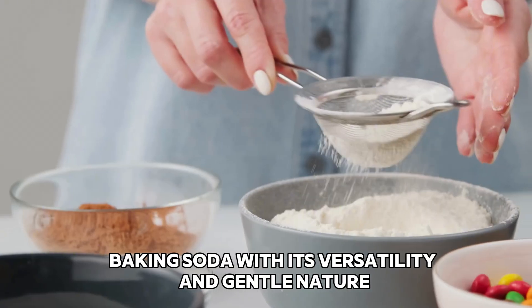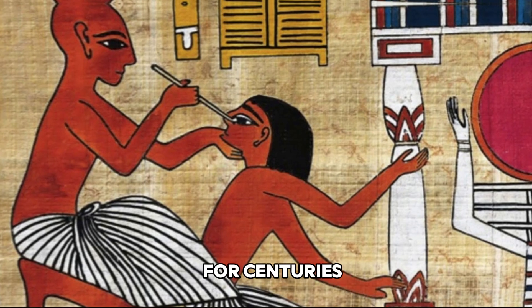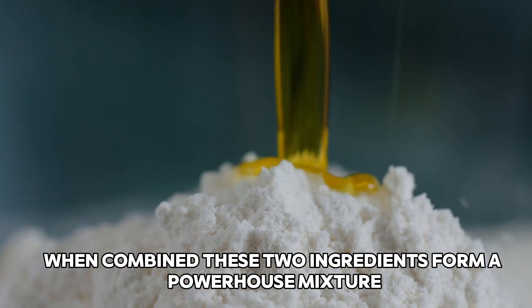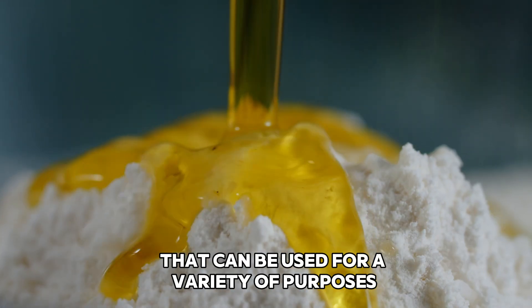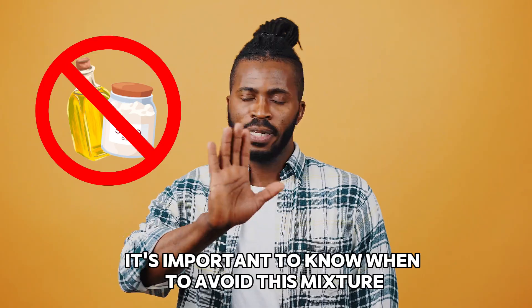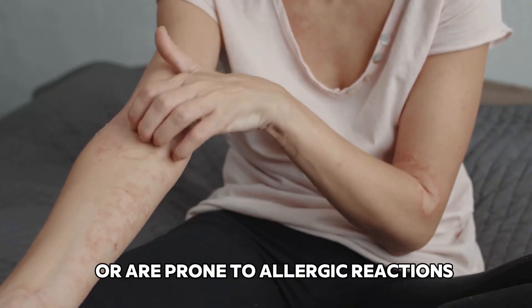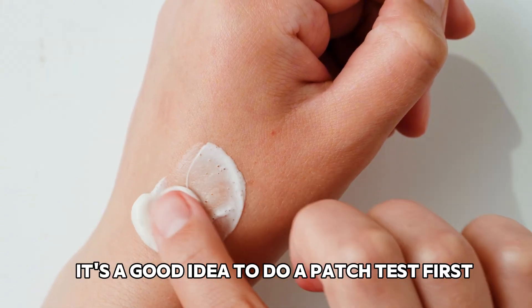Baking soda, with its versatility and gentle nature, has been a go-to remedy for all sorts of ailments for centuries. When combined, these two ingredients form a powerhouse mixture that can be used for a variety of purposes. However, it's important to know when to avoid this mixture. If you have sensitive skin or are prone to allergic reactions, it's a good idea to do a patch test first.